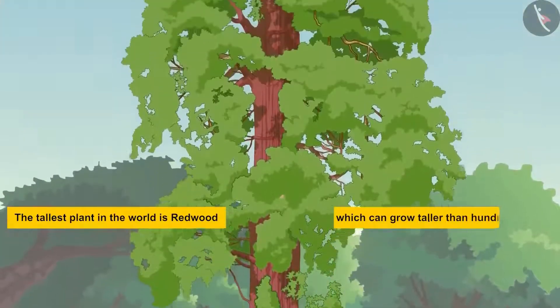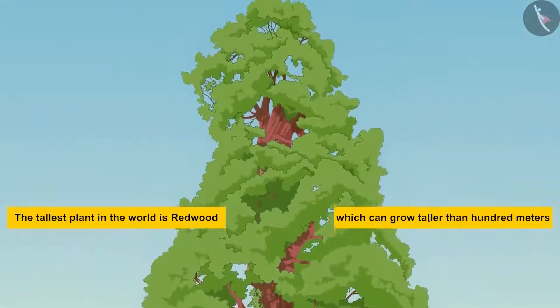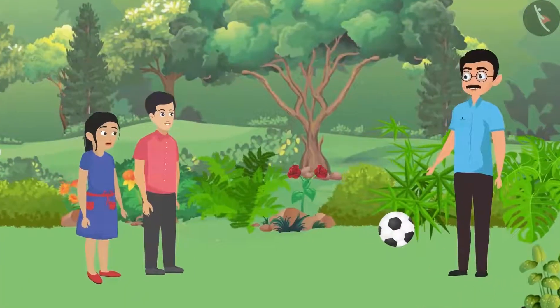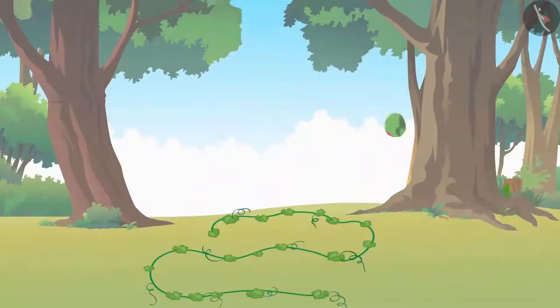Father explained that the redwood tree can grow taller than 100 meters — taller than a 30-floor building — and is found in the United States of America. Pushpa was amazed, saying even the buildings in their city aren't that tall. Father contrasted this with creepers, which don't even get up from the ground.